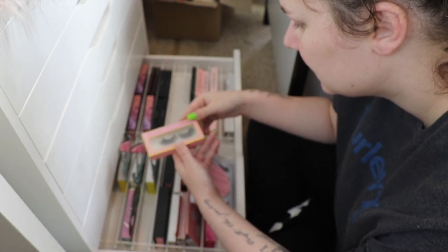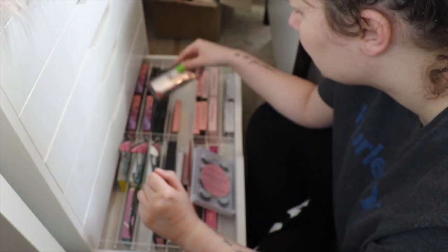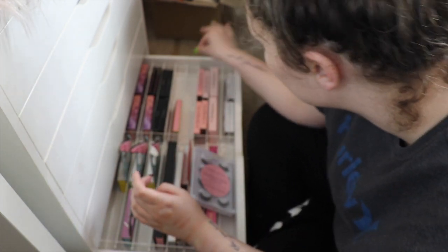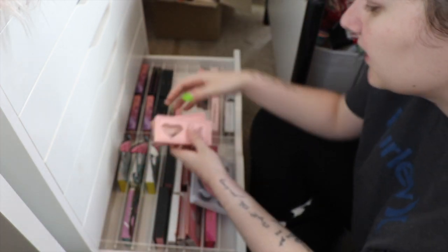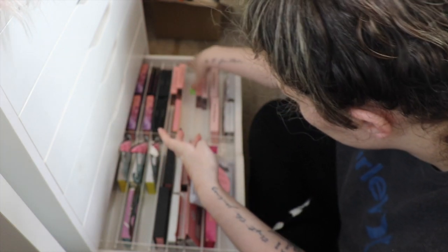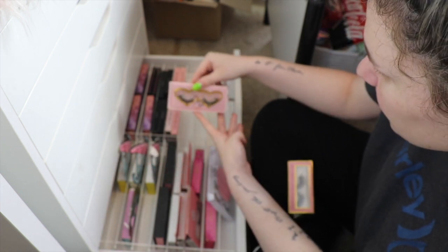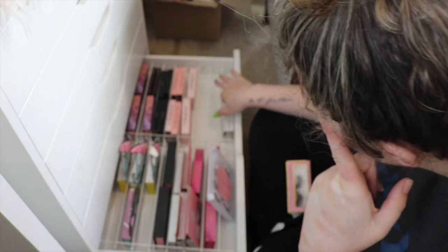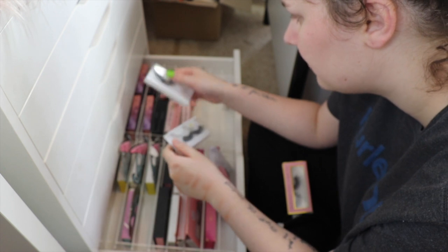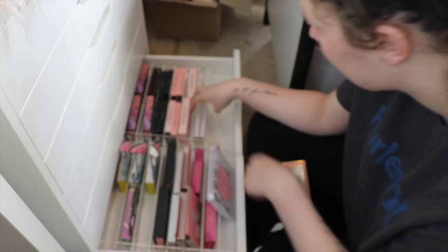My Savannah Rose Cosmetics in Obsessed can stay - they're almost at the end of their life. The Pinky Rose ones I don't use so they're going in my empties. All of my Doll Beauty lashes are staying: Selena, Flowey, Smitha, Jasmine, Anastasia, and Esmeralda. Then I have some Lashes by Jade: Natural Hoe, Hoe Deez, and Beach Flair - they can all stay.